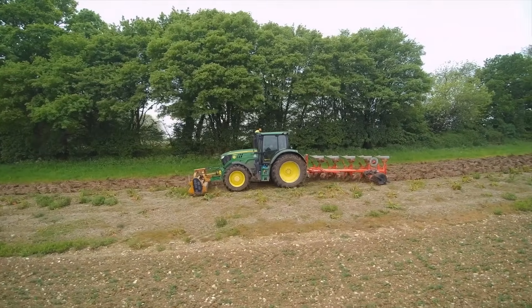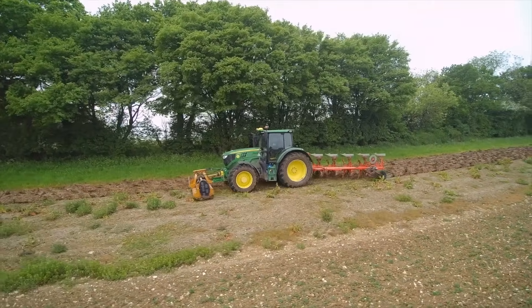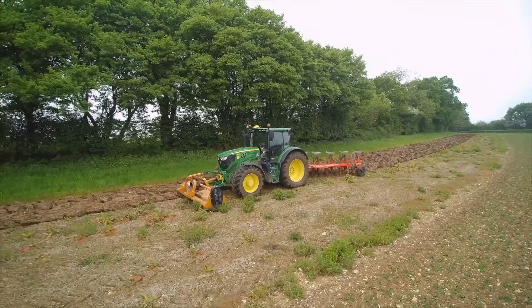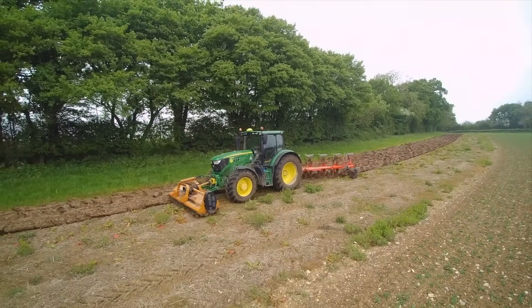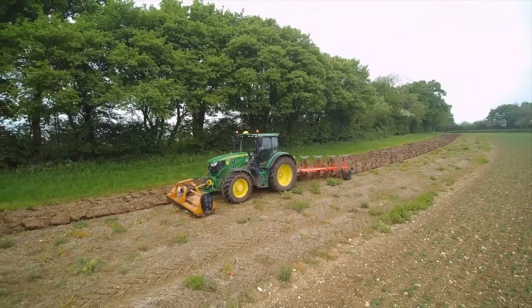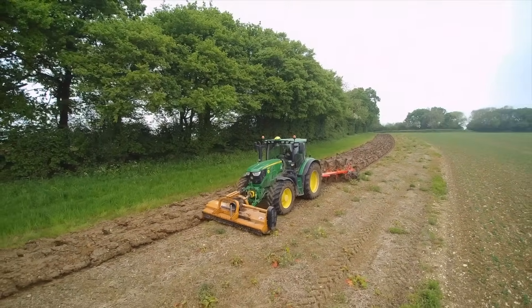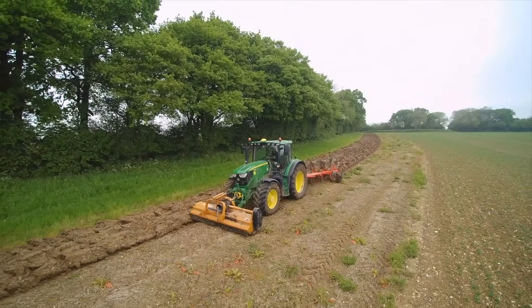There's not much dock here, it's not bad to be honest. It was a lot worse yesterday. It's some stiff ground - we're on the clay again. Most of our stewardship patches are on the clay, on the rubbish bits of ground that are no good for planting crops.